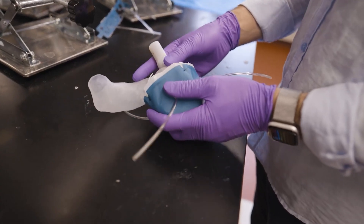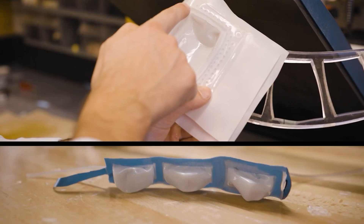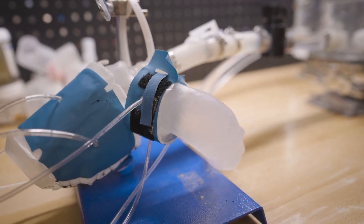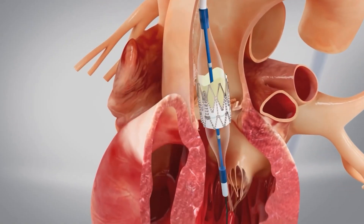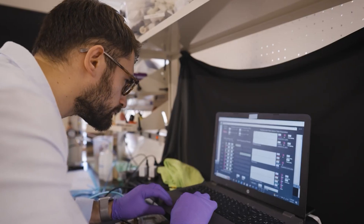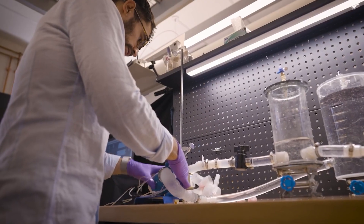Hearts help select treatment options, and doctors use them to check the effects of different implants. This procedure is very important because some areas of the heart of many patients with impaired heart function are weakened or overloaded. Additionally, 3D hearts will be useful for training new doctors, and ideally the whole process of building, printing, and activating the model should be completed in a day.